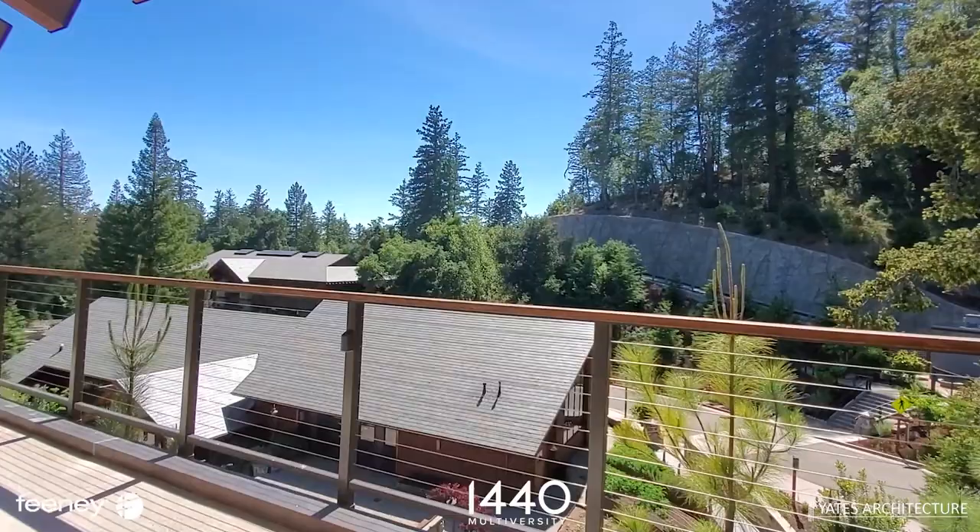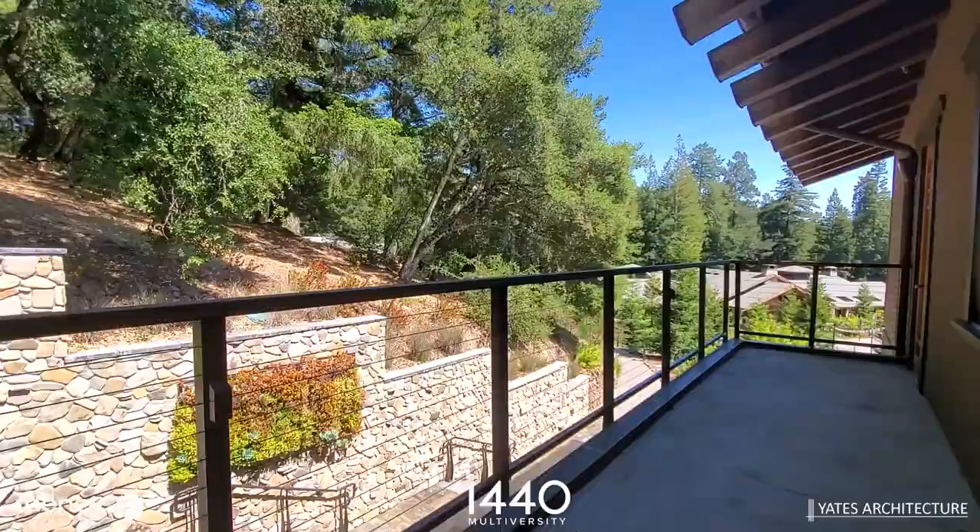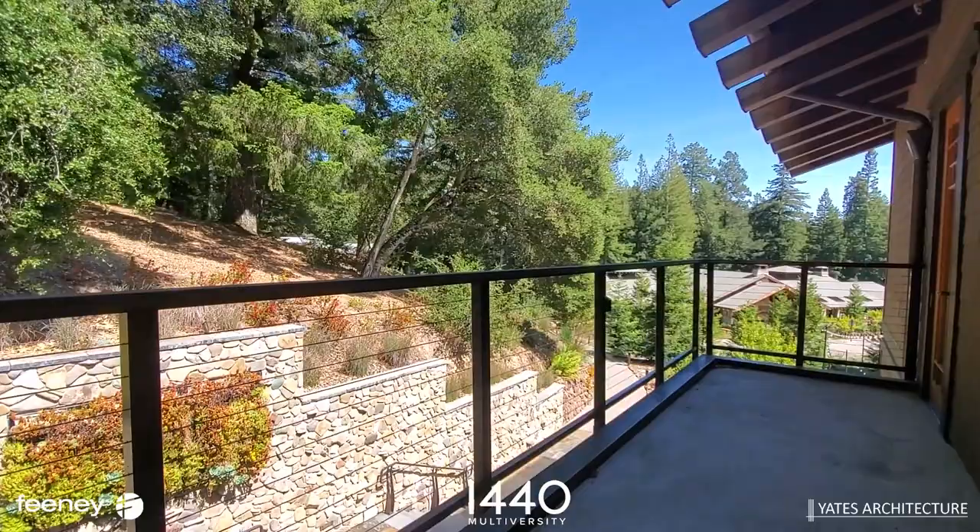The primary concern, other than aesthetics and how the buildings come together, is going to be accessibility — ADA and California accessibility.